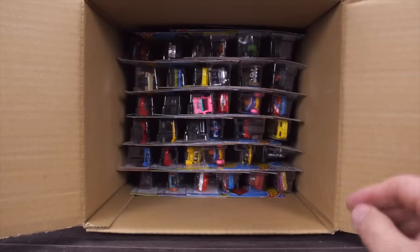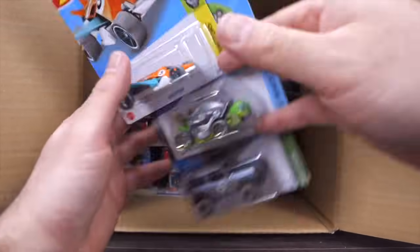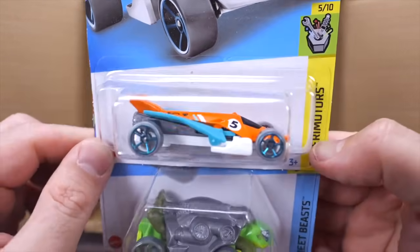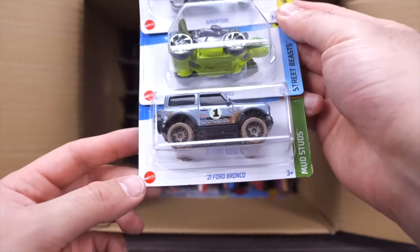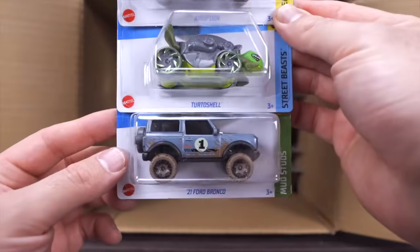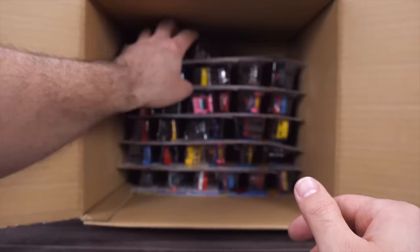We'll go down to the bottom. We've got the Eruption in a new orange color — I like the orange on the top. We've got Turtle Shell and the 2021 Ford Bronco — another one of those with those mudded out tires, that brand new Bronco with a cool front end.